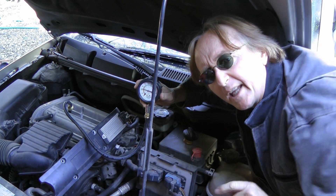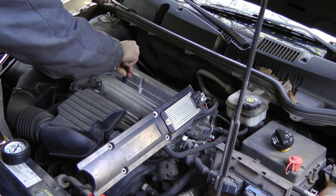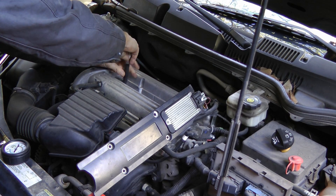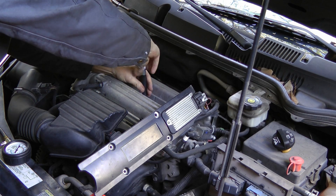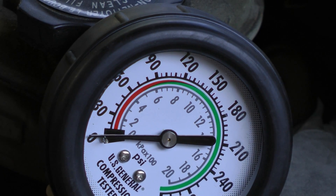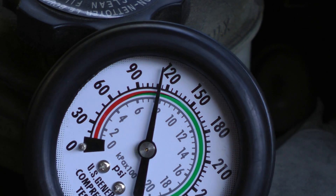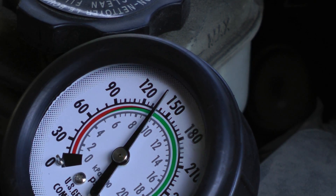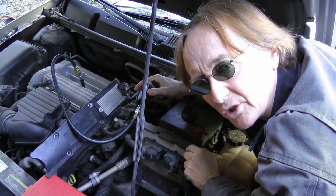In this case, number one cylinder only has 70 pounds of pressure. So we'll take it out of cylinder number one and put it in cylinder number two — it just screws out and screws into number two where we've removed the spark plug. We hook it up again, crank the engine over, and this cylinder reads 135 pounds of pressure.